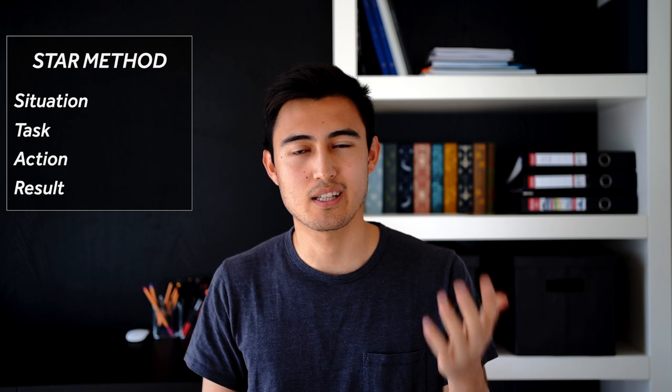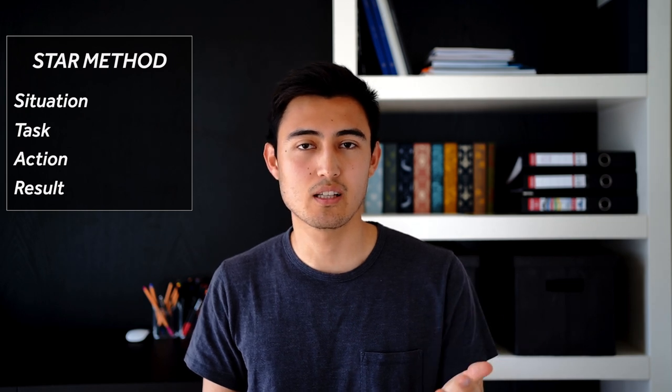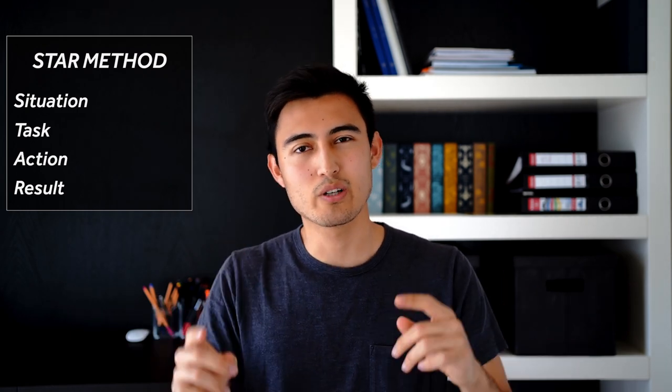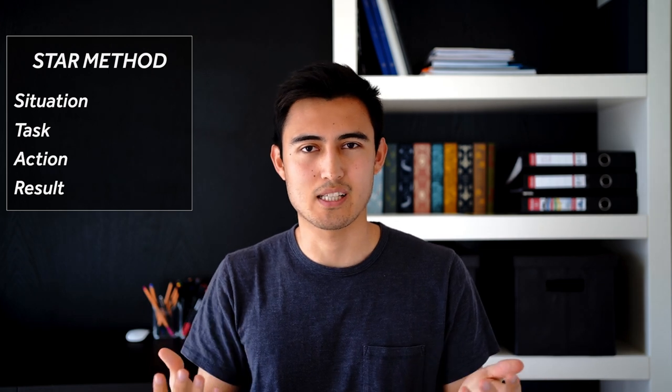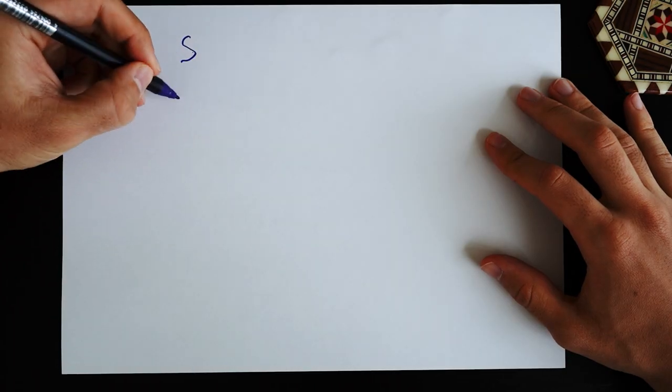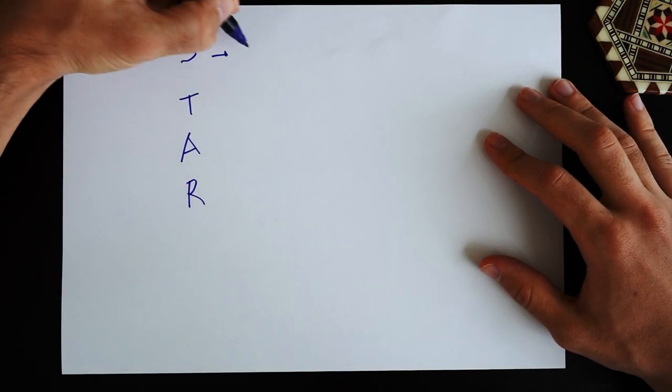As soon as you get the question the 30-second timer starts ticking, so have a pen and paper ready to jot down a couple of thoughts. For most questions I used what's called the STAR method, which stands for Situation, Task, Action, and Result. It gives a really good structure to the HireVue. The last thing you want is to be forgetting things mid-answer. During those 30 seconds I'd write STAR down and put one thing for each.